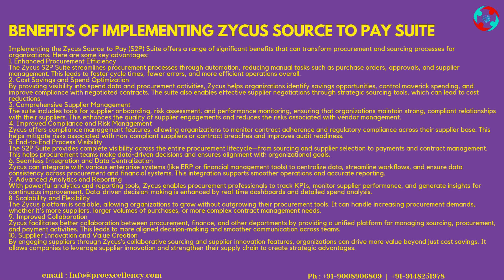6. Seamless Integration and Data Centralization: Zycus can integrate with various enterprise systems like ERP or financial management tools to centralize data, streamline workflows, and ensure data consistency across procurement and financial systems, supporting smoother operations and accurate reporting. 7. Advanced Analytics and Reporting: With powerful analytics and reporting tools, Zycus enables procurement professionals to track KPIs, monitor supplier performance, and generate insights for continuous improvement. Data-driven decision-making is enhanced by real-time dashboards and detailed spend analysis.